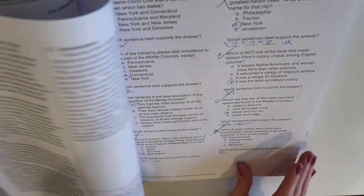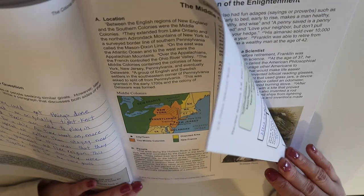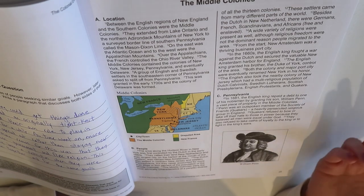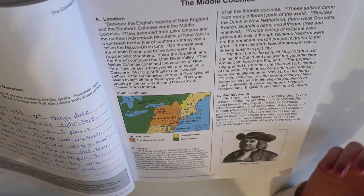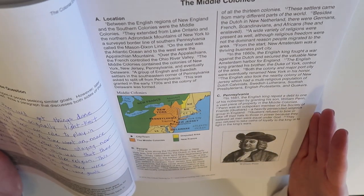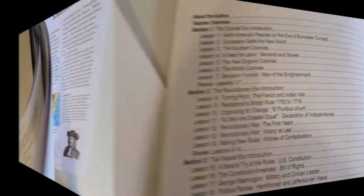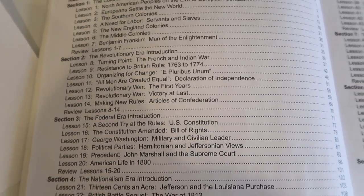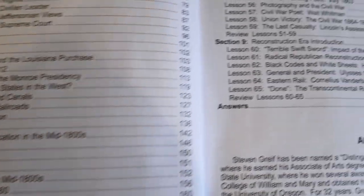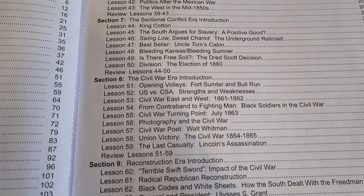That is basically how the curriculum works for both Book One and Book Two. Since the reading is so brief, she does history every single day — there's no reason she can't read two or three pages, answer some questions, and write a paragraph or two at the end every day, even with her college work. Looking at the table of contents: Section One is the Colonial Era, Section Two the Revolutionary Era, Section Three the Federal Era, Section Four the Nationalism Era, Section Five the Reform Era, Section Six the Expansion Era, Section Seven the Sectional Conflicts Era, Section Eight the Civil War, and Section Nine is Reconstruction.